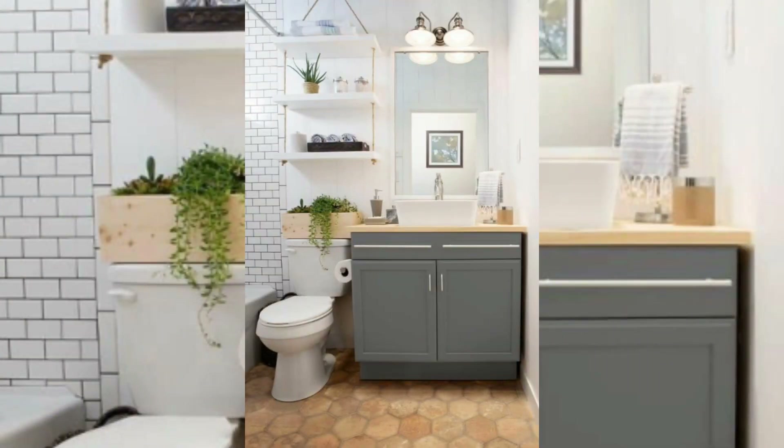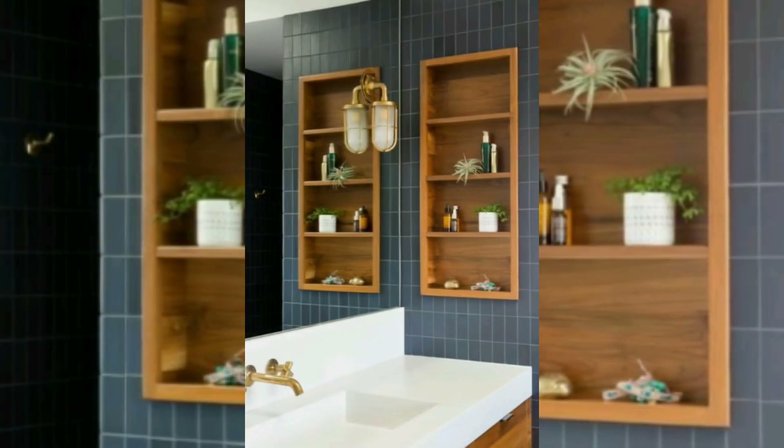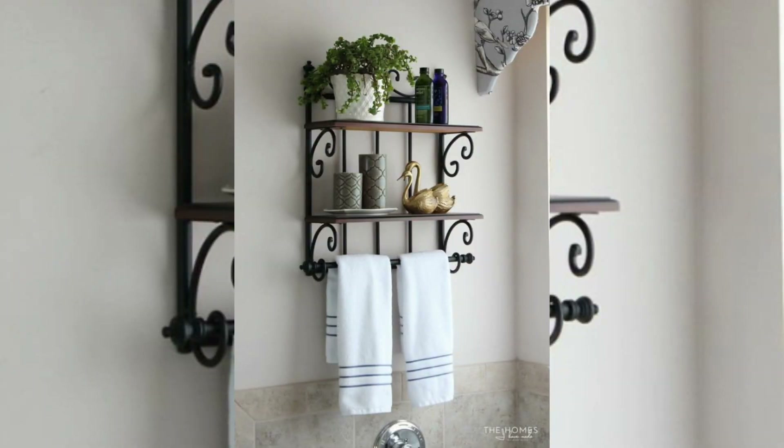This area is often unused and can provide additional storage for toiletries, towels, and other bathroom essentials. Corner shelves: consider adding corner shelves to take advantage of unused corners.